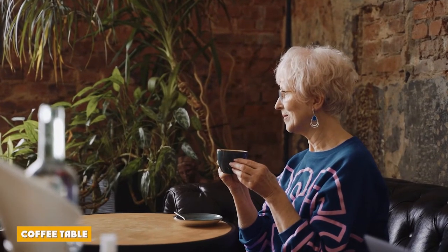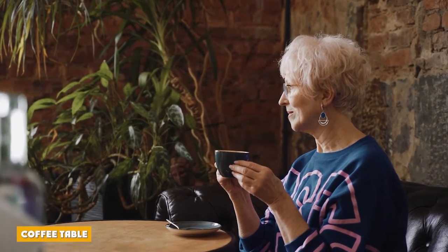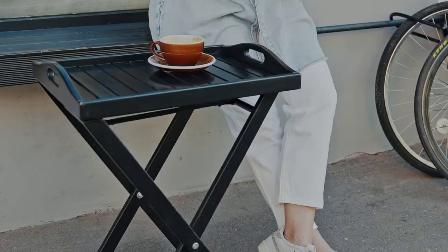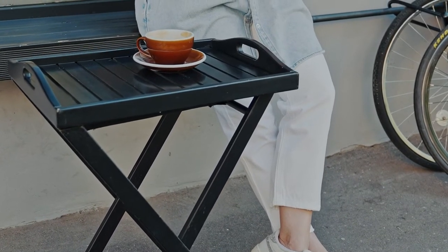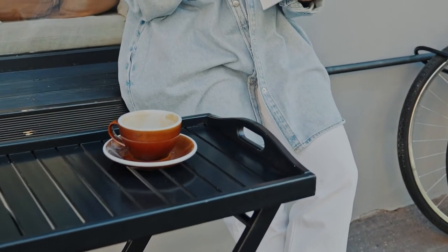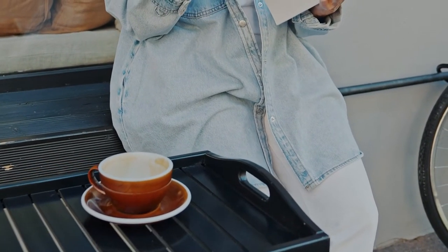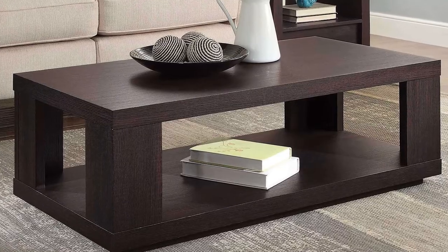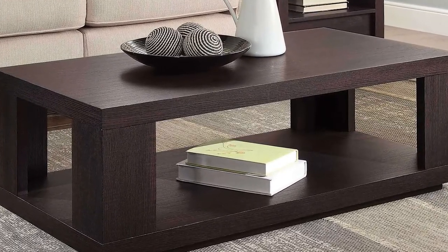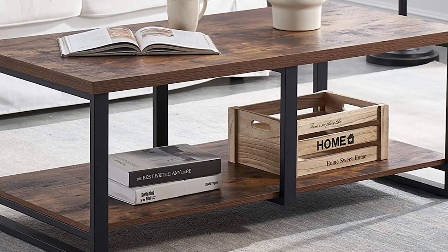A coffee table is a small, low table that sits in the center of a seating area. They usually match the height of the couch or sofa seat. While people can and do eat off of coffee tables, they are a little awkward for this purpose due to their low profile. The main purpose of the coffee table is storage — both permanent and temporary — a place to stash your remote controls, books, magazines, or anything else useful to have within arm's reach of the couch.